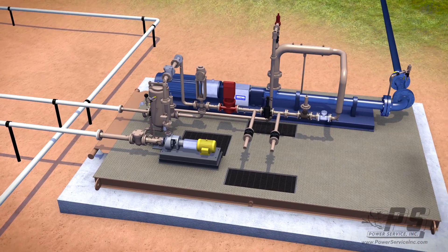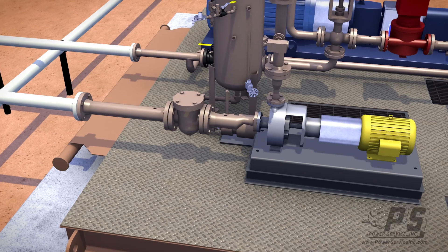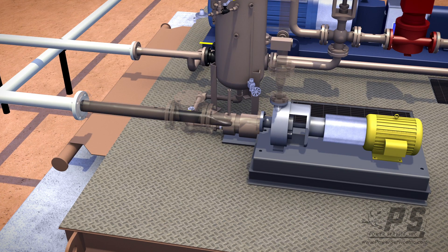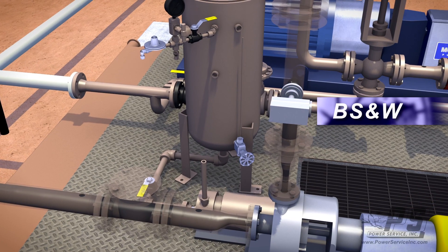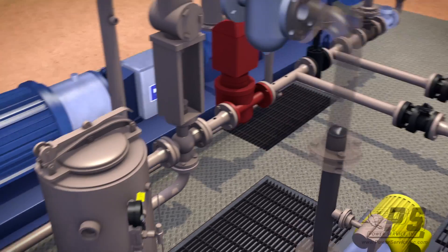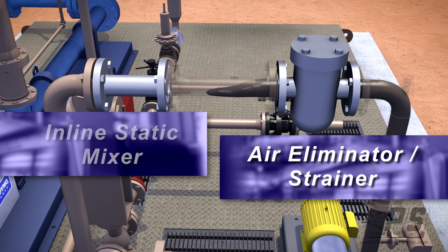In a standard LACT unit, oil that's been processed through our wellhead separation equipment and into a holding tank enters the LACT through the charge pump. It passes through the BSNW, checking for basic sediment and water in the oil. It then moves to the inline air eliminator strainer and then passes through the inline static mixer.